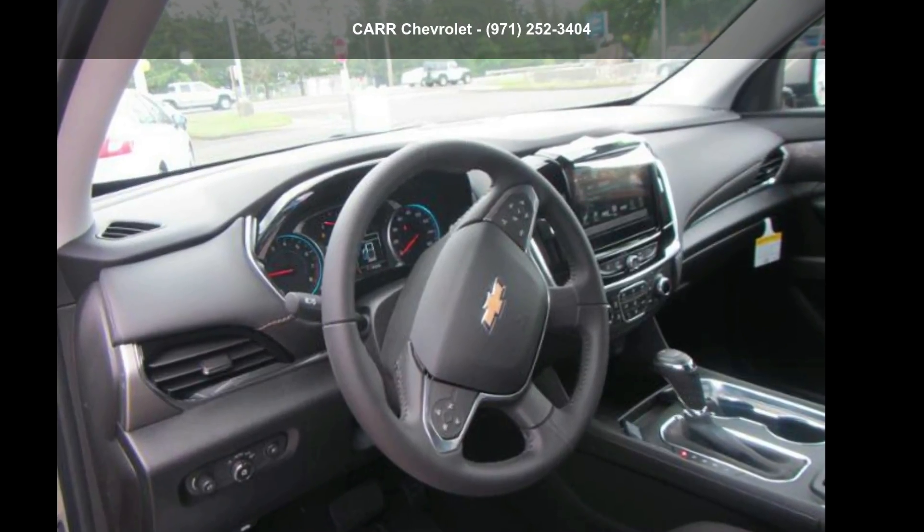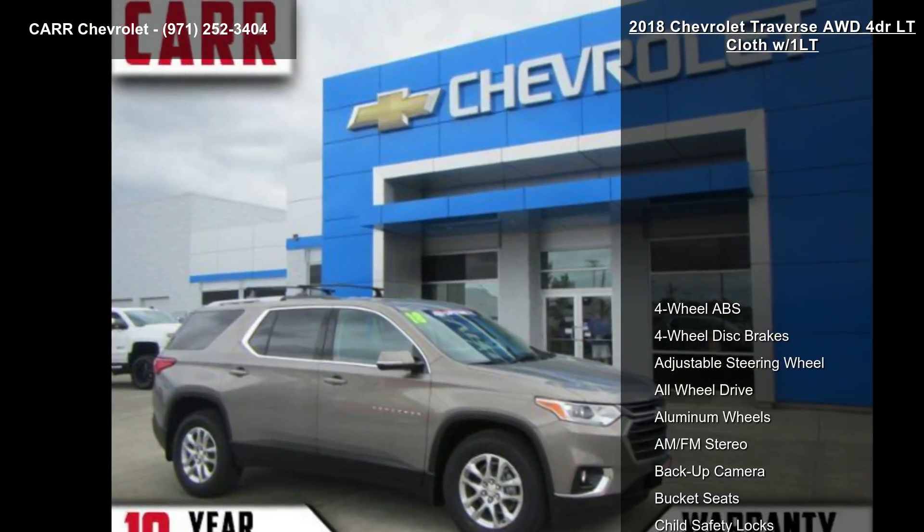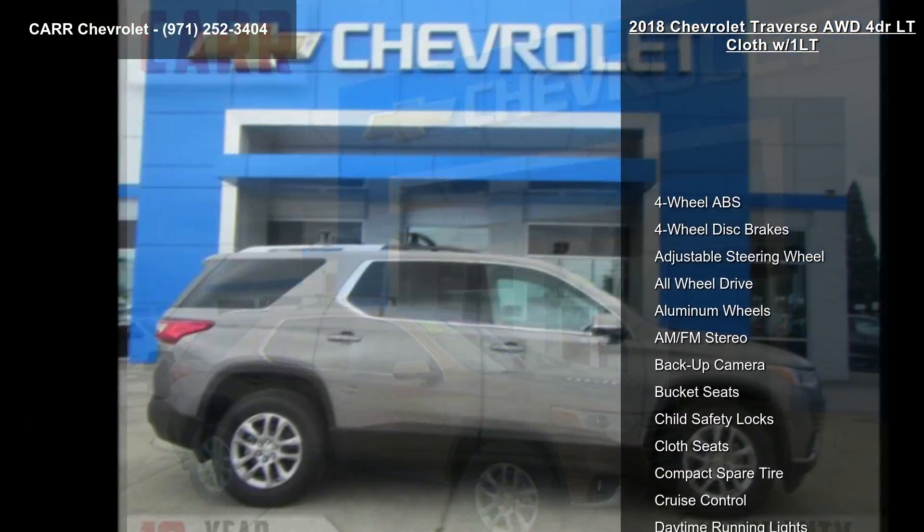Step into the Chevrolet 2018 Traverse 4-door LT Cloth W/1LT — this may be the set of wheels you've been looking for.